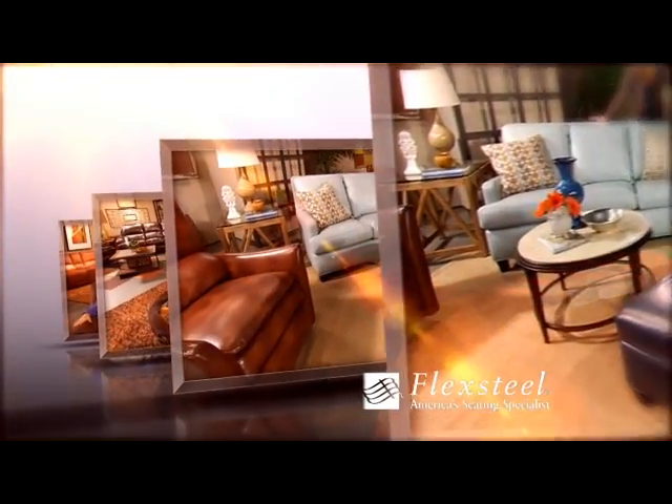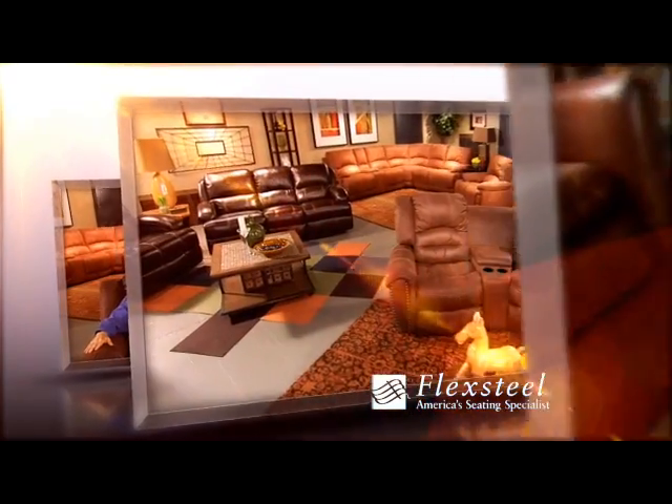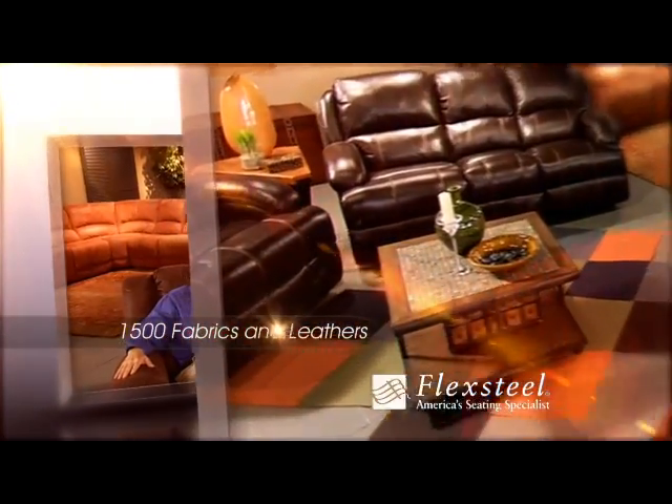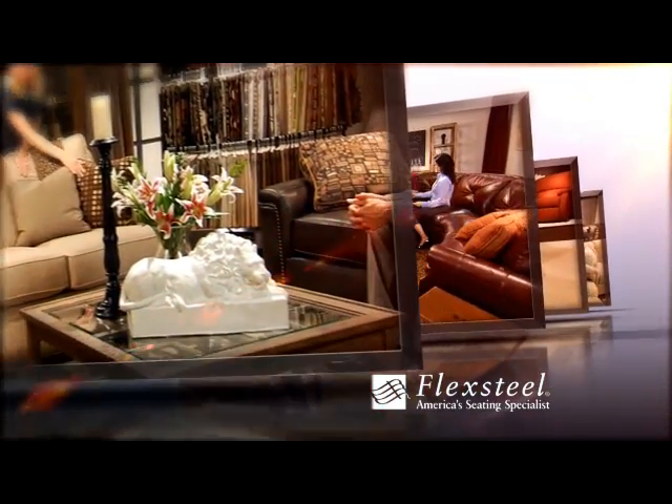With FlexSteel Home Furnishings, you'll find a lifetime of comfort, quality, and style. FlexSteel Furnishings feature more than 1,500 fabrics and leathers and are thoughtfully designed for the way you work, play, and relax.